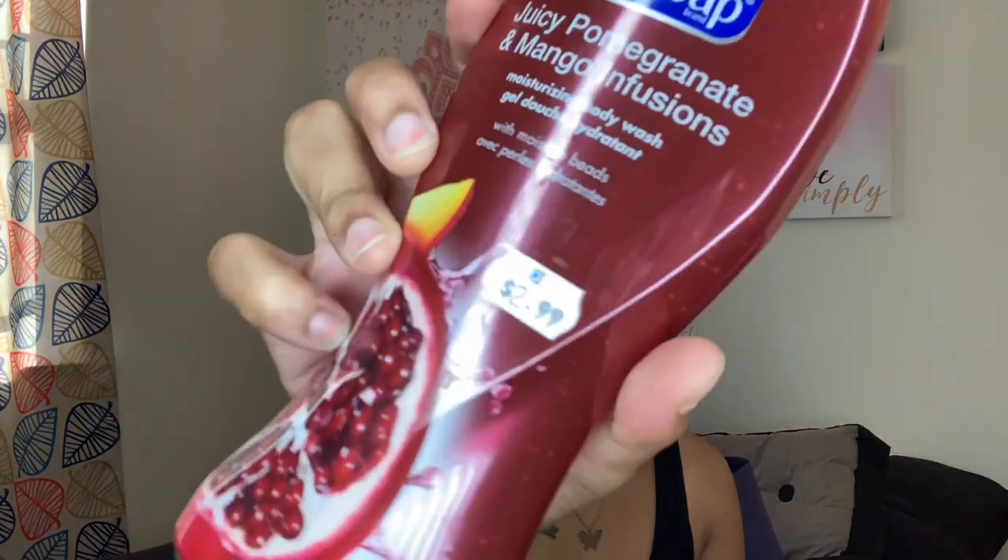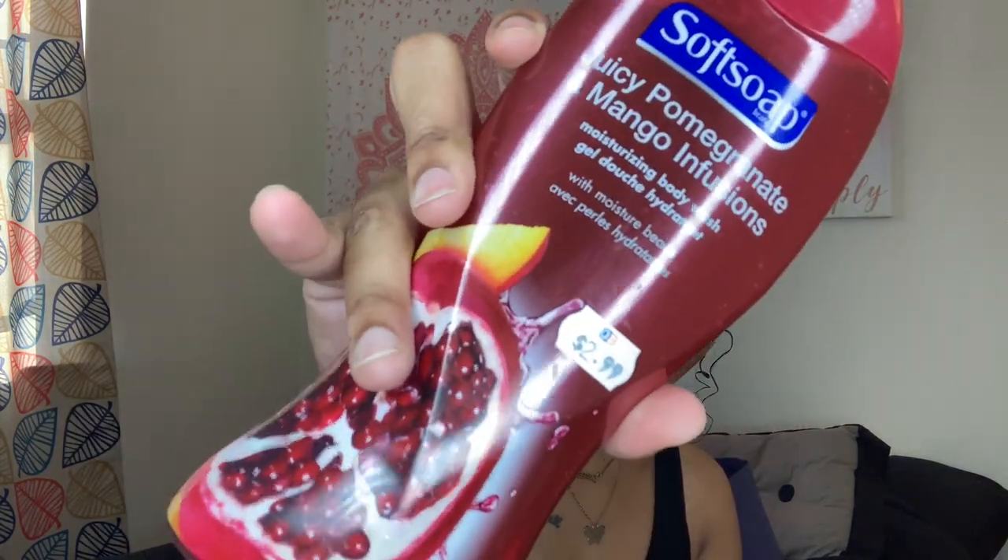The next body wash I picked up was the Soft Soap Juicy Pomegranate and Mango Infusion body wash. As you can see, I really gravitate toward pomegranate — I literally just dropped whatever I felt like into the cart. This has to be my favorite scent in the world: mango and pomegranate. It's the best smelling soap I've ever smelled, and I love how it makes my body feel soft and clean.